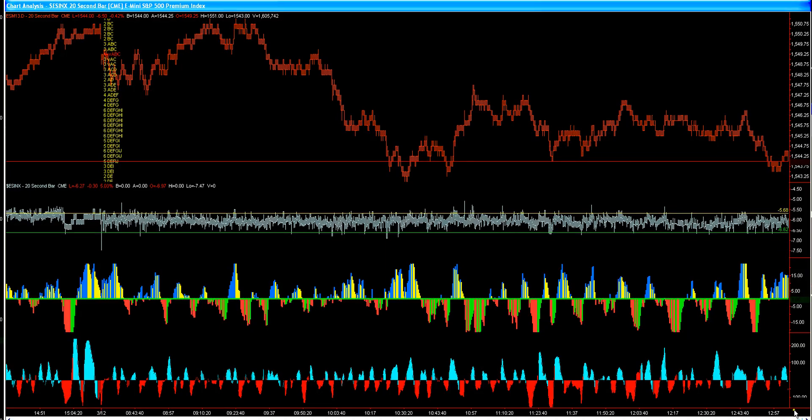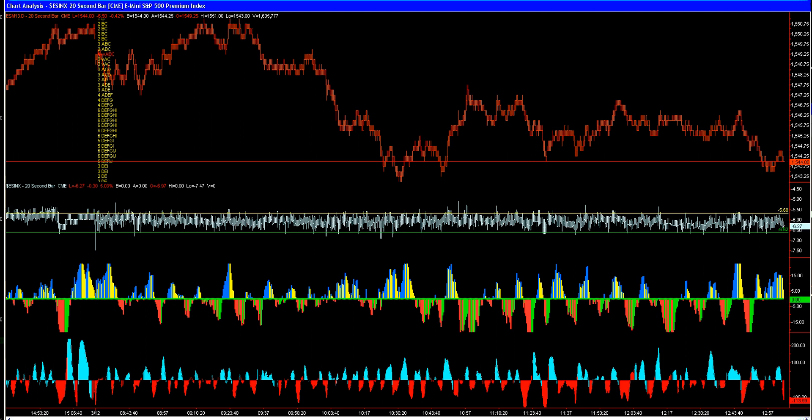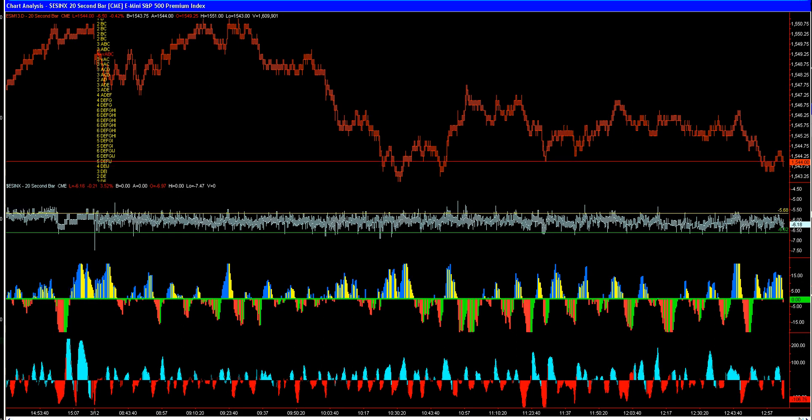This is Rod Cousin and Spoo Man with RISC. It is March the 12th, the afternoon — we're just moving into the 1 o'clock time frame, central time. We just want to discuss where we think this is going. I believe it's going to drop down to 42, and let me show you why.